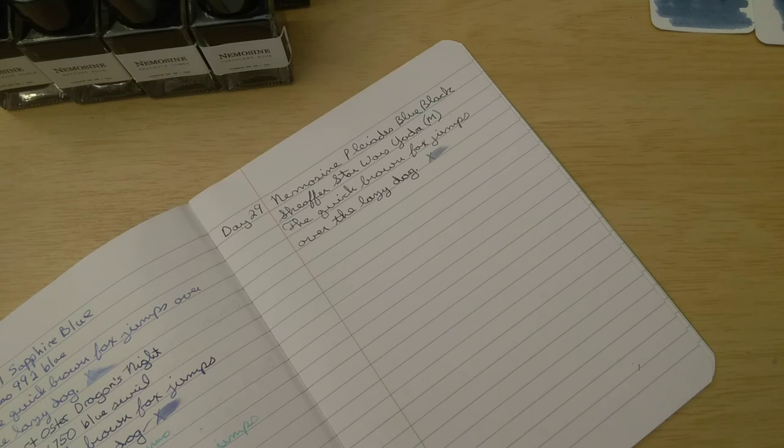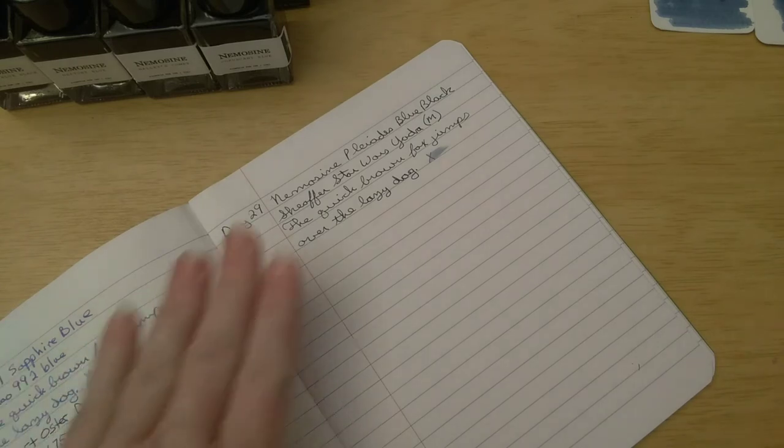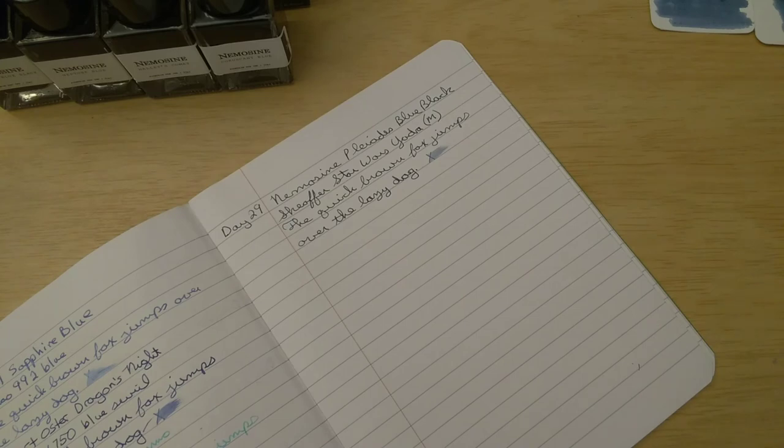I thought it might be fun to do another little writing sample on camera. I've been posting pictures of my daily inks on Instagram — this is the first month I've posted videos to YouTube and also the first month I've posted photos to Instagram. I've really been enjoying looking at other people's photos. There's one man I've been following — his name is Peter — and one of his favorite practice sentences to show off his ink is 'My hovercraft is full of eels,' which I think is hilarious. He said it was from Monty Python's Flying Circus. Since I've already done my lazy dog writing sample, I thought I might do my eel writing sample.